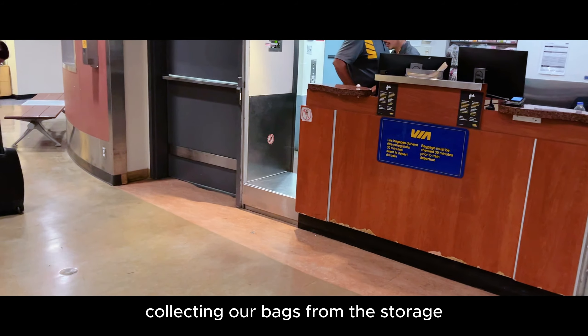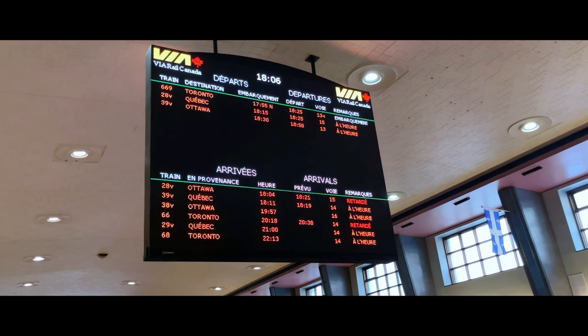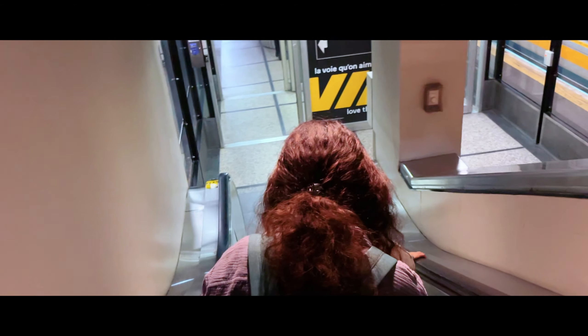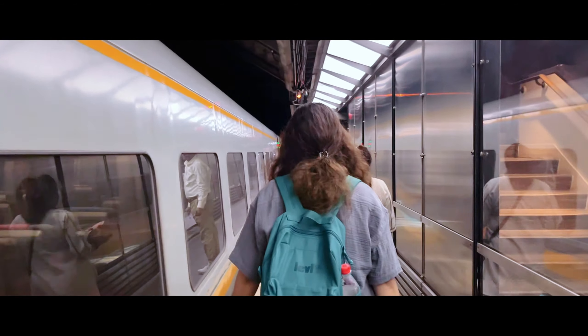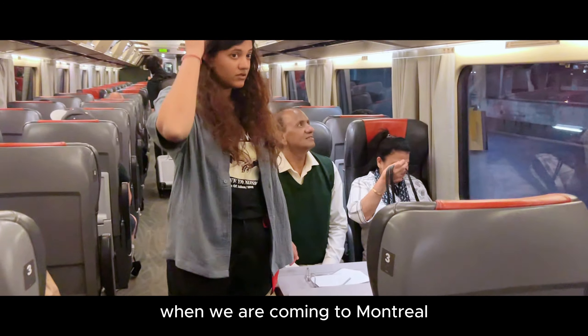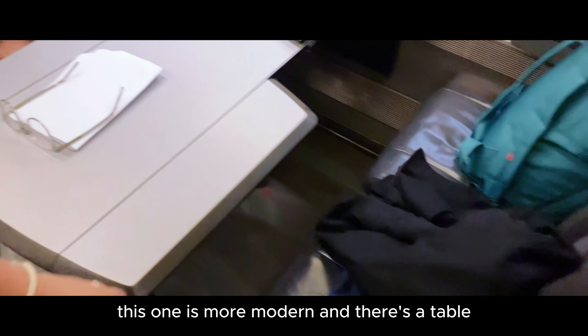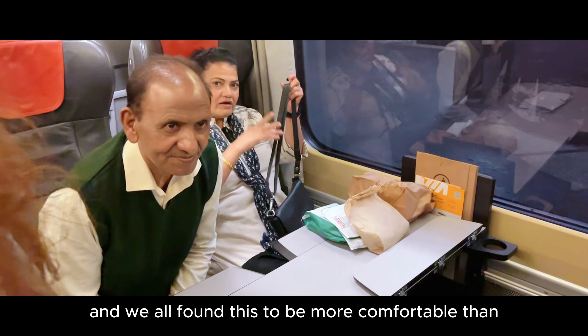Collecting the bags from storage and ready for boarding. This train booth was very different from the one we got when we were coming to Montreal — this one is more modern, there's a table, and we all found it to be more comfortable than the first one.